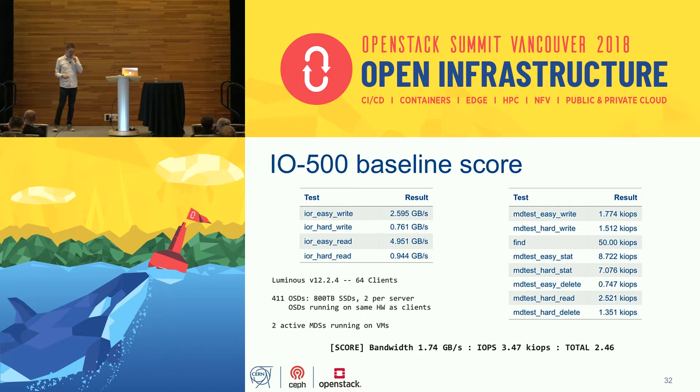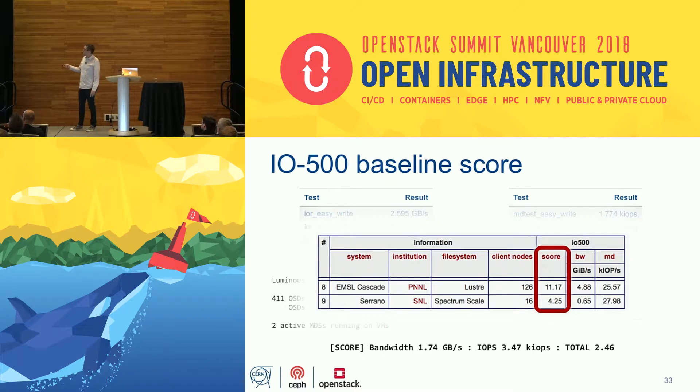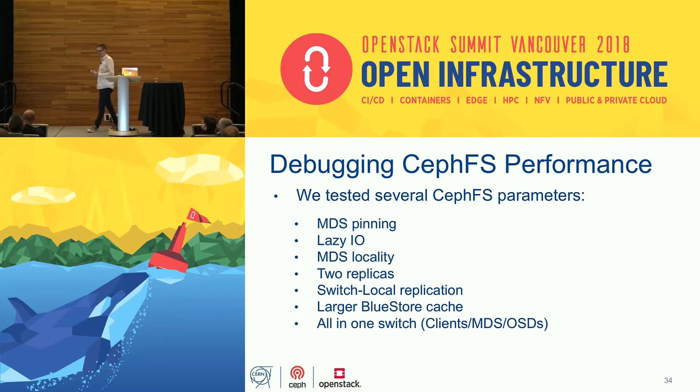Our baseline IO500 score on a fresh Luminous 12.2.4 install — around 400 OSDs, three per server — actually made the top 10. There were only nine other submissions, so our score of 2.46 put us near the bottom of that list, with number nine at 4.25. But this gave us a starting point to really debug CephFS performance.